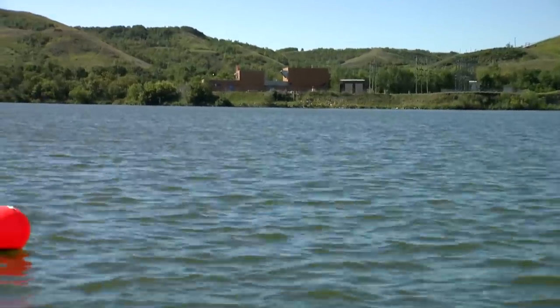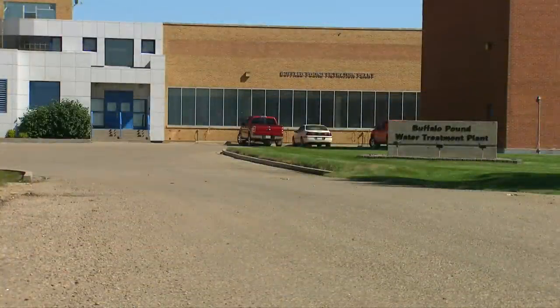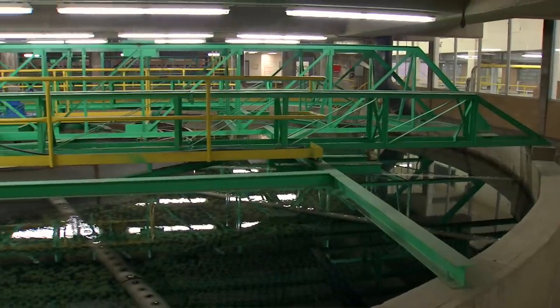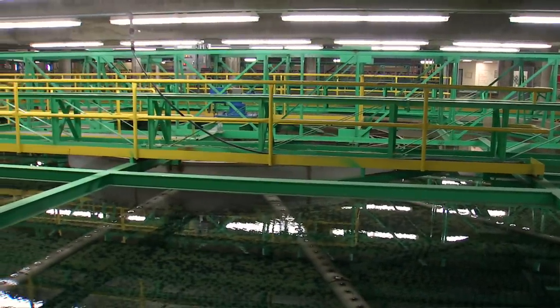We're working with the water treatment utility and they've been studying the lake and have created a long-term database for over 30 years. We're able to use that 30 years of chemistry data and algal data to really understand some of the changes in the lake that have happened through wet and dry periods and some of the trajectories of change in the lake.